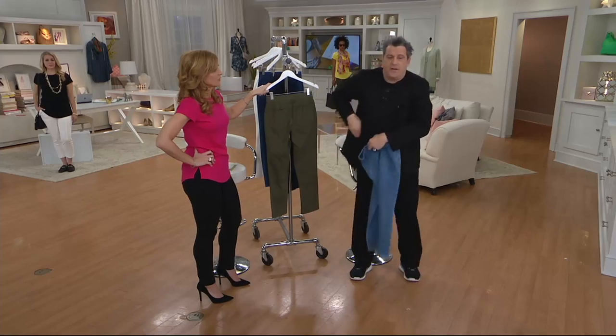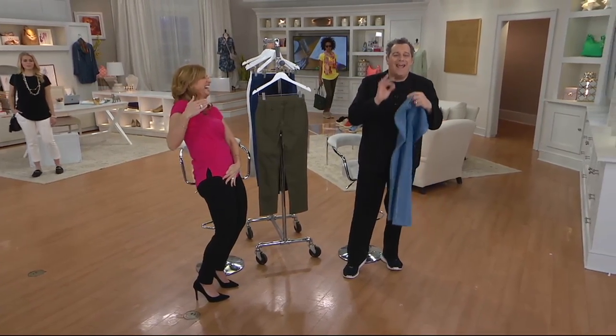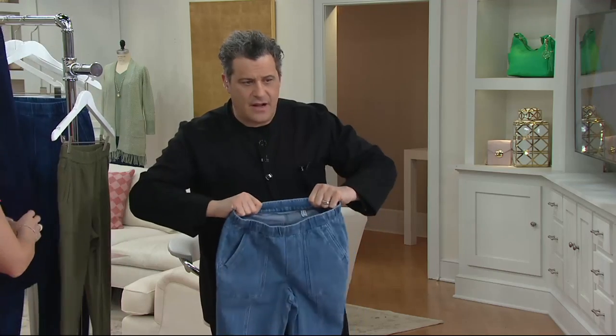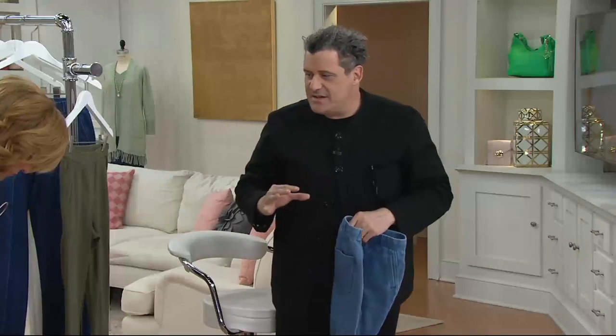When you put them on, you don't have to do that thing — hold your hand down and pull. These literally go on like leggings and they have that wonderful thick, very comfortable elastic around the waist. You're not going to have muffin tops.